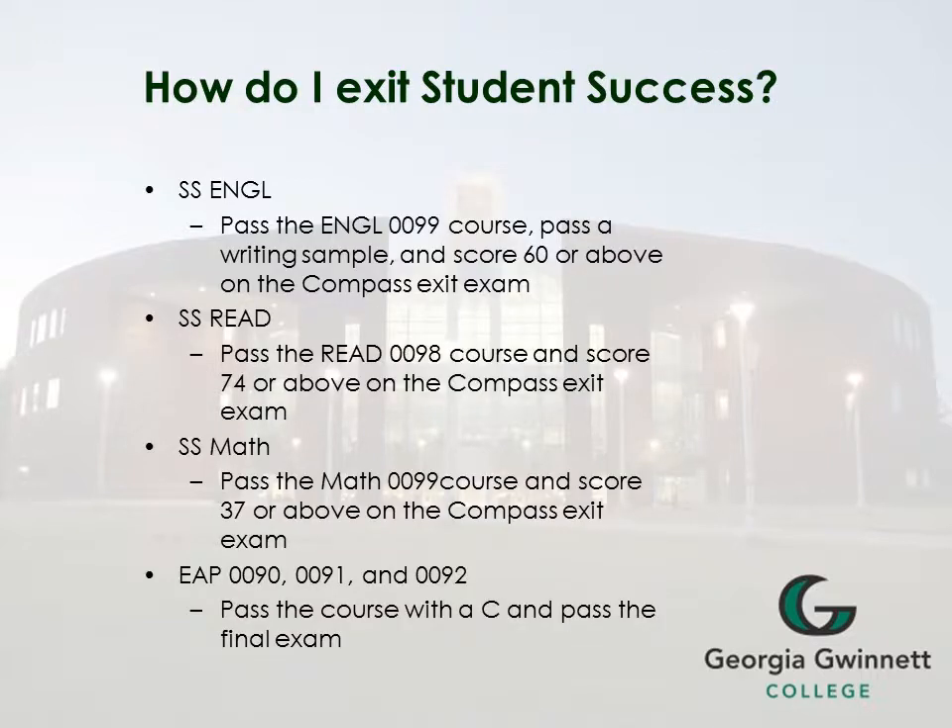Exiting the student success class is important. Here's how you do that. For student success English, you pass the English 99 course, pass a writing sample, and get a score of 60 or above on the Compass exit exam. You must both successfully complete the Compass and writing sample as well as pass English 99. For student success Reading, you pass Reading 98 as a class and also score 74 or above on the Compass exit exam. For student success Math, you must pass the Math 99 course and score 37 or above on the Compass exit test.